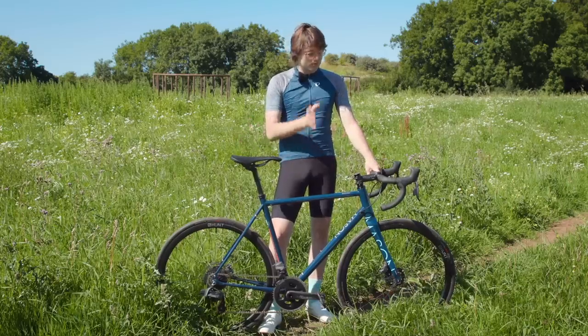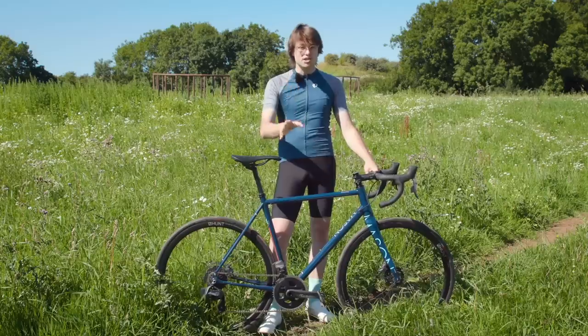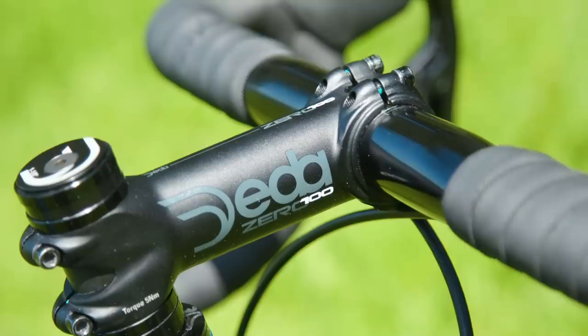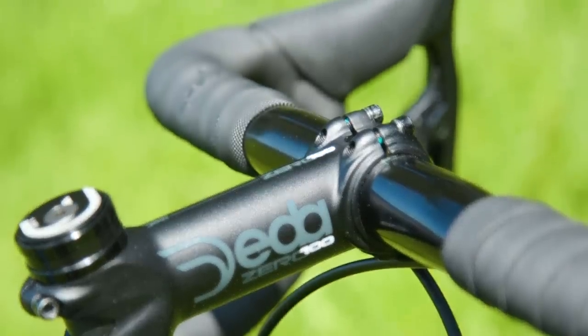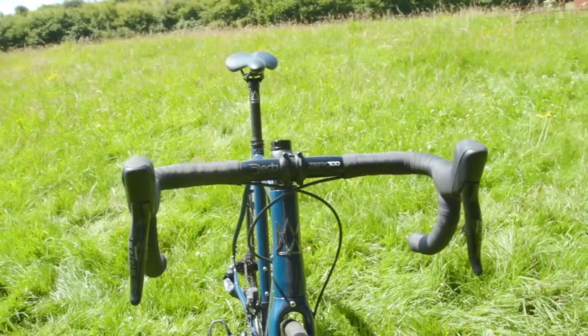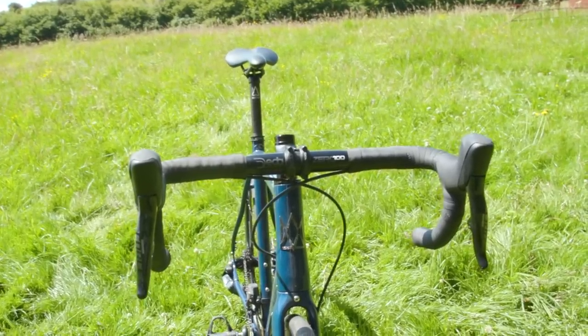In all likelihood the stock build is probably going to satisfy most needs, but one thing Mason does offer as standard is the option to customise stem length as well as handlebar width, and other things on the bike. Those key fit points, which so few manufacturers actually let you customise, are really a good thing to see here.